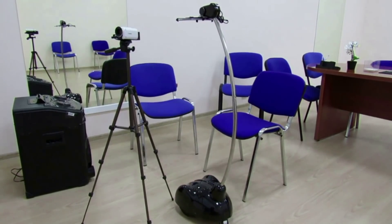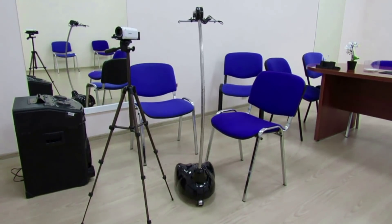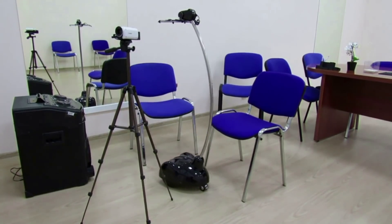The telepresence robot can be controlled from almost any gadget with Android, iOS, Mac, or Windows. It also allows using the tablet in both positions, vertical and horizontal.